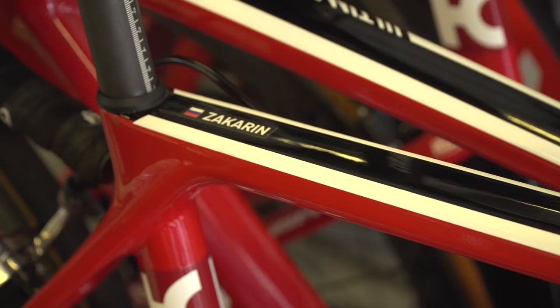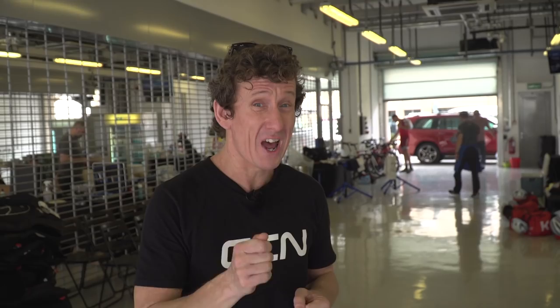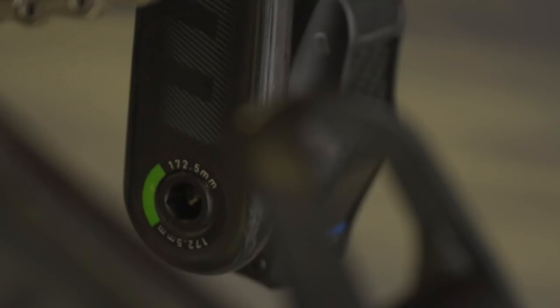We're here with Katusha, and they've got one particularly tall rider, Ilnur Zakarin, who, according to the formula, should be on 175mm cranks. Let's go and check. Here's Zakarin's Ultimate CF SLX, with SRAM Red cranks. Let's have a little peek. Ah, 172.5. Interesting.